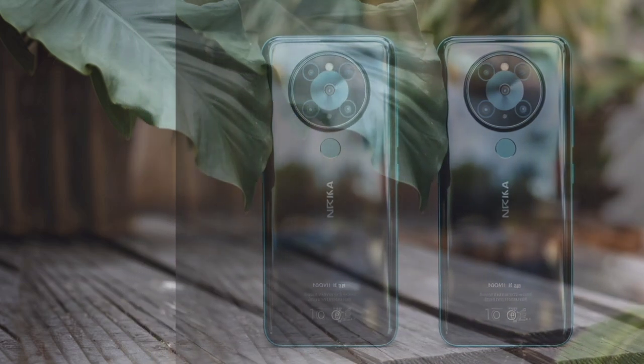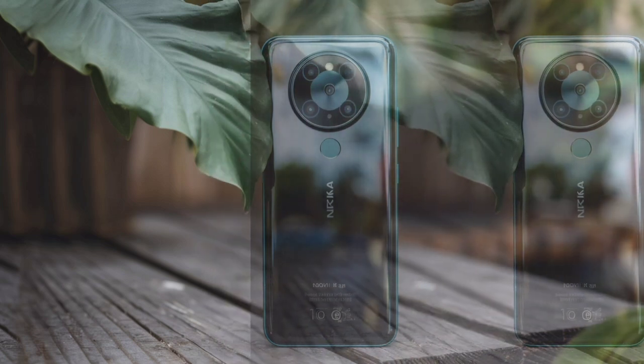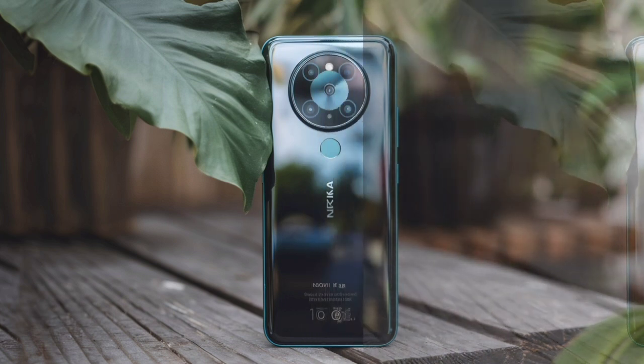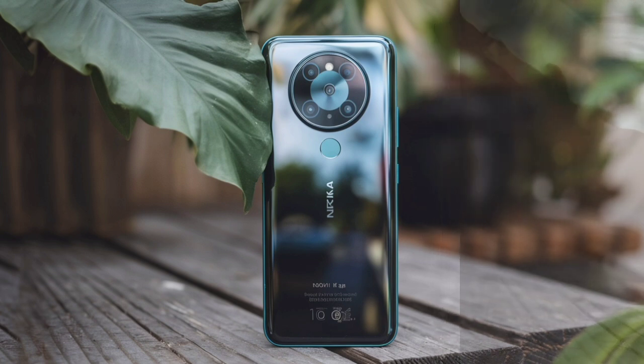The new device promises to combine affordability with premium features, potentially marking a new chapter in Nokia's mobile phone journey. On display technology, the Nokia N96 5G features a compact yet efficient 5.5-inch Full HD display, offering a resolution of 720x1280 pixels.